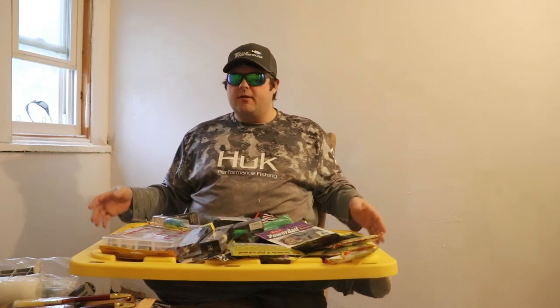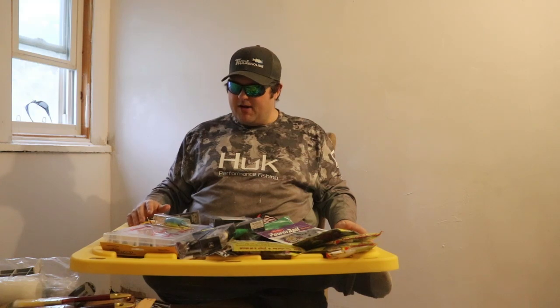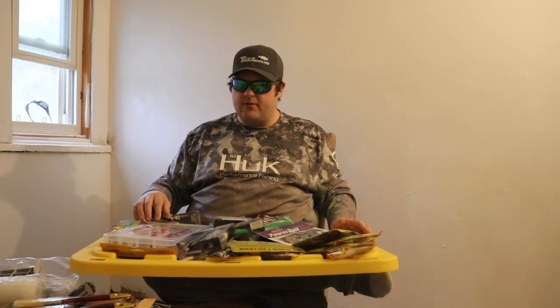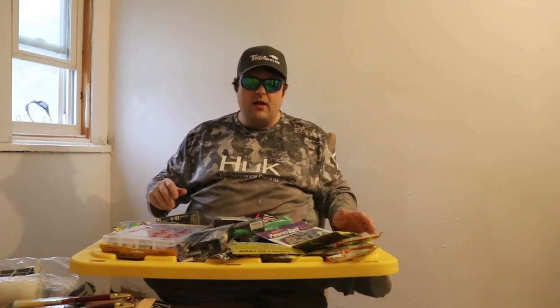Alright guys, we're in the tackle room. The tackle room is under renovations, so bear with me here. Sorry I don't have the lighting that I normally have or the atmosphere of thousands of soft plastics behind me. So let's talk about the Badawa Tackle Show.